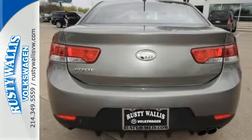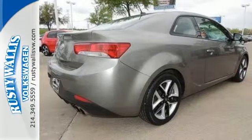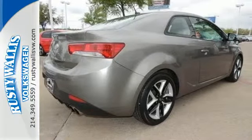It's strong in the safety department, with features like multiple airbags, stability and traction control, and anti-lock brakes with brake assist.